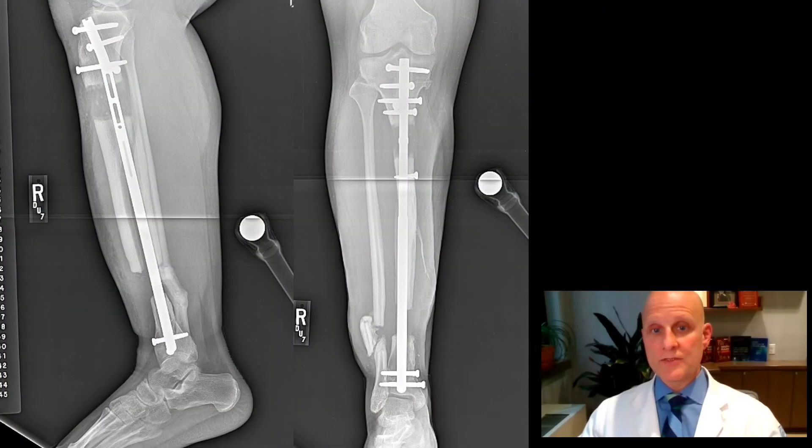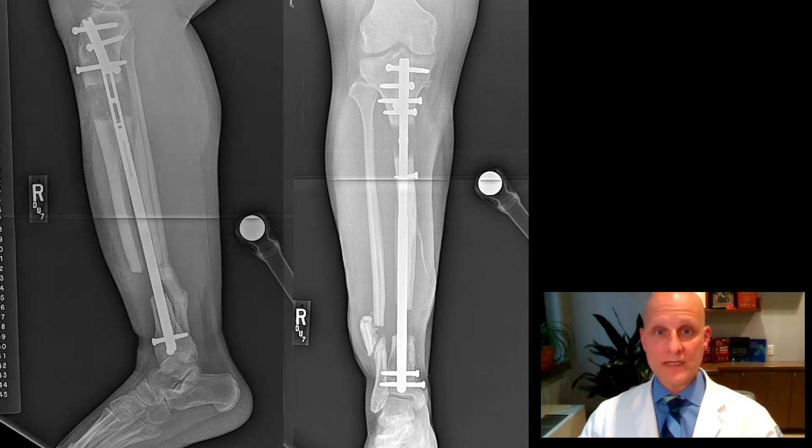He's currently in the middle of his treatment. This means that he's actively transporting new bone into the bone gap. Historically, this is a very painful process using the external fixator.